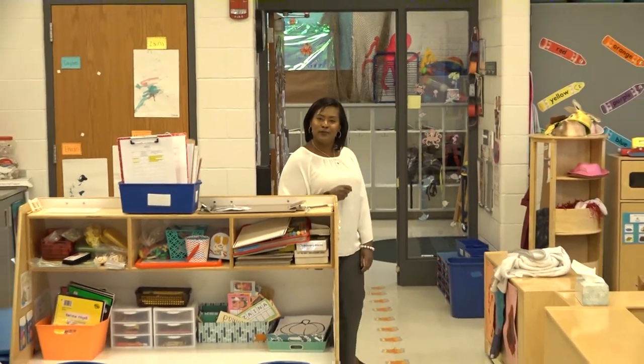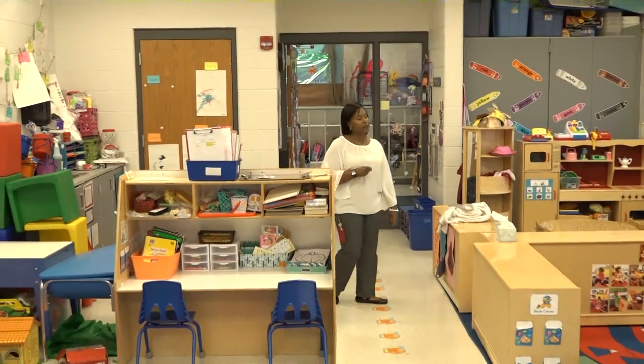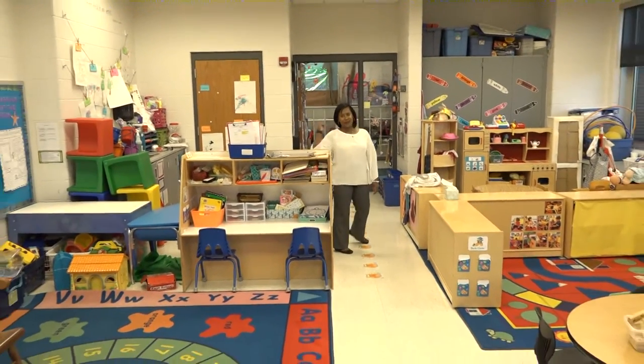The last classroom in our new addition is our preschool room. We have three, four, and five-year-olds who come here every day for half day preschool. Take a look at our preschool.